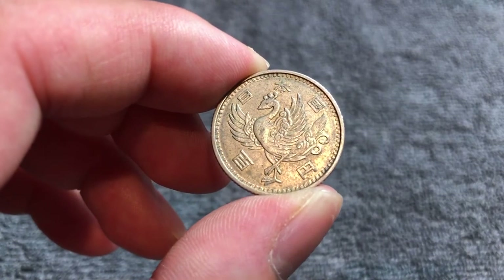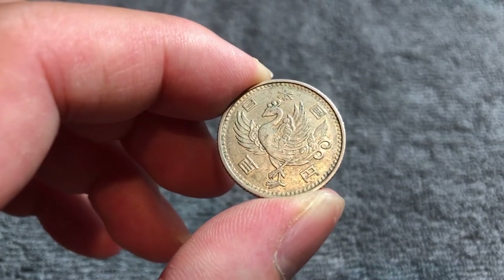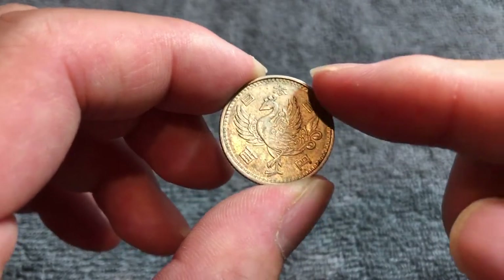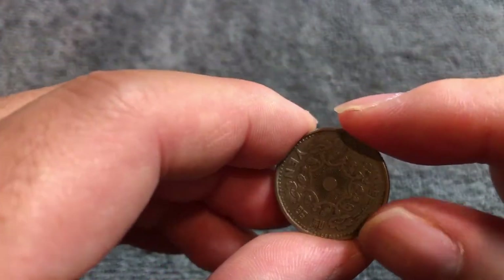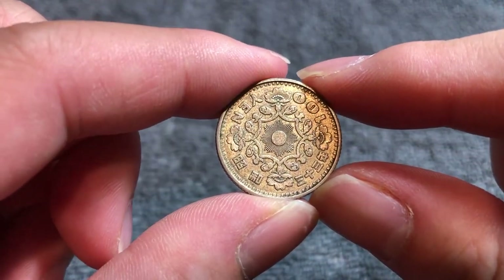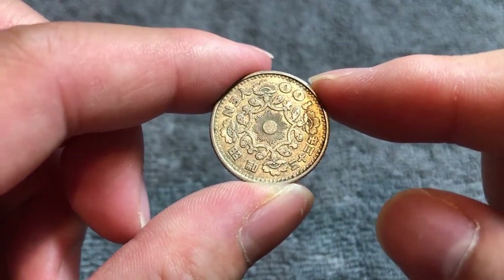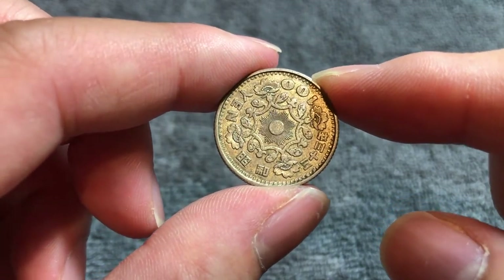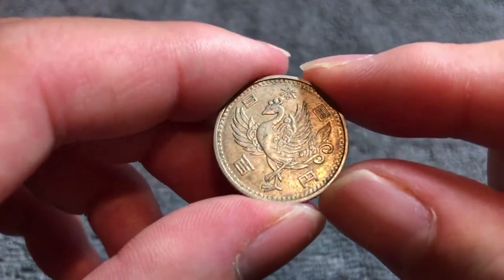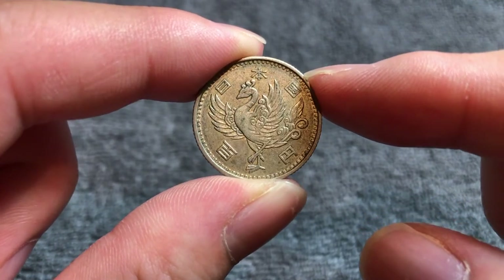This is the 1958 issue, so 70 million of these were minted. It is the more common year, but it still does command a bit of a premium in higher grades. Mint State 60 goes well beyond the melt value of $2.34 — at least at the time of recording. It's got almost a tenth of an ounce of silver in it. MS 60, according to NGC, will get you $8, and MS 63 could get you $10 for this particular coin. It's definitely worth more than the inherent melt value.